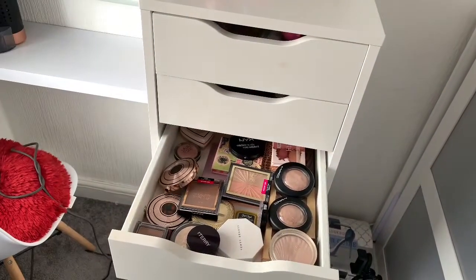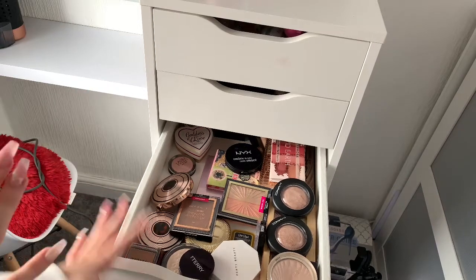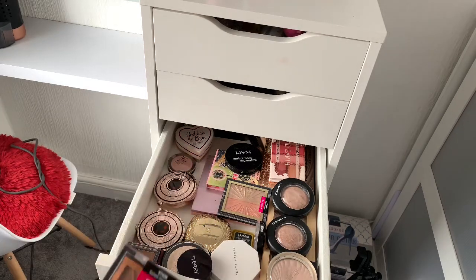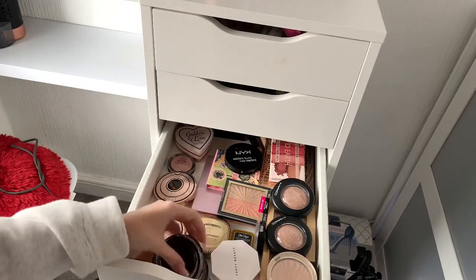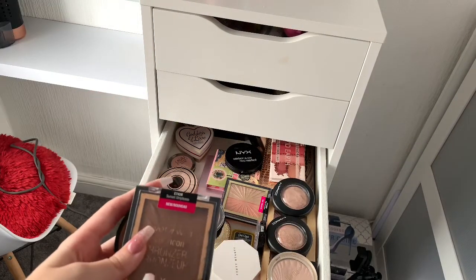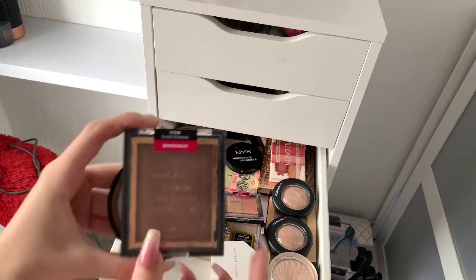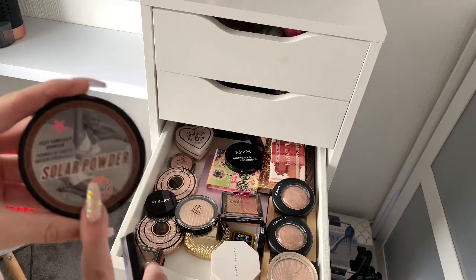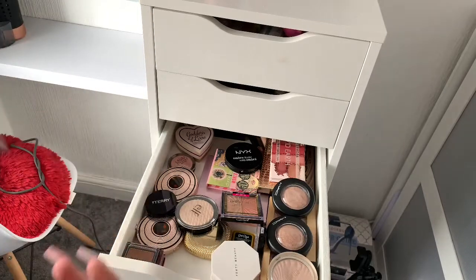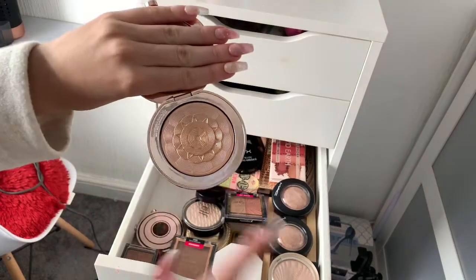Moving on to the next drawer — this is my skin powders drawer: bronzers, contours, blushes, highlights, everything like that. I've got the Wet n Wild bronzer — my go-to bronzer for years was the Soap & Glory one but I haven't been able to find it, so I tried this Wet n Wild blush and highlight set and I'm pleasantly surprised — it's amazing. It's about three or four pounds versus ten pounds, so I really recommend it.